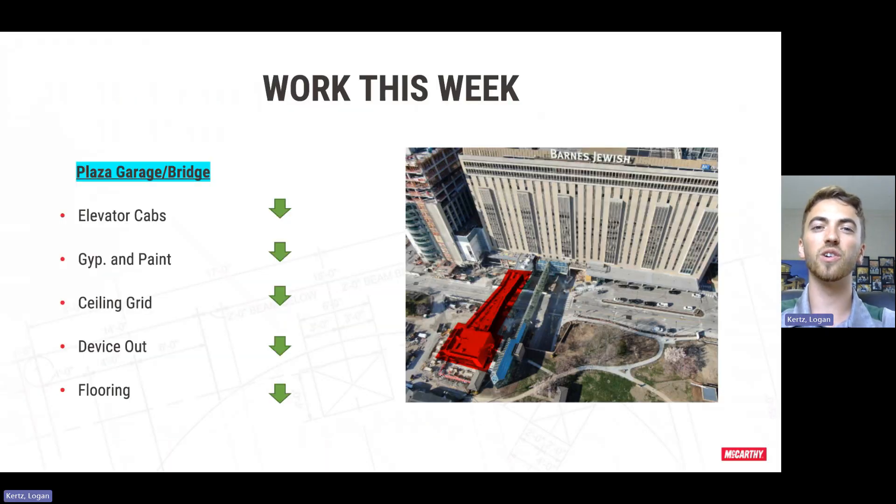As we move down the bridge and into the garage, there's a ton of work happening this week. We're continuing our work on the elevator cabs — these are nearly finished. We're also working on the drywall and paint. We did wrap up all the drywall board this week, just have a little bit of taping left to do, and we're coming back behind this getting all of these painted as well as some wall covering started.